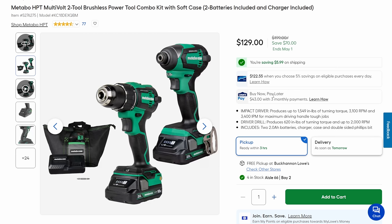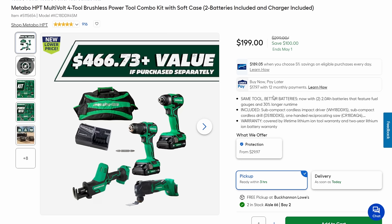$129 gets you two brushless full-size tools, two batteries, charger, and a bag. Definitely a professional grade tool — some might call it Value Pro, it's kind of on the border. Just a solid set of tools for $129; anywhere else that'd be a $200 deal, and in fact the list price is $200.